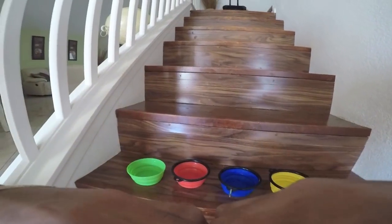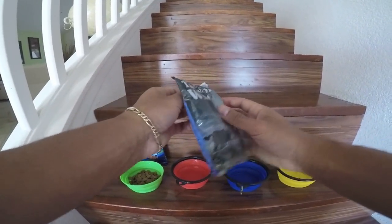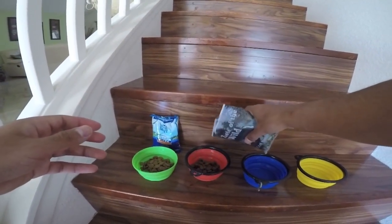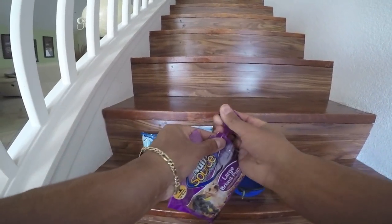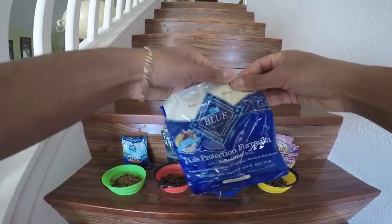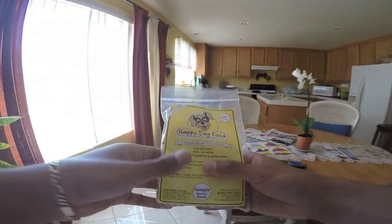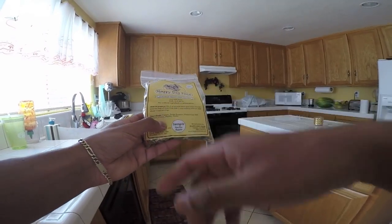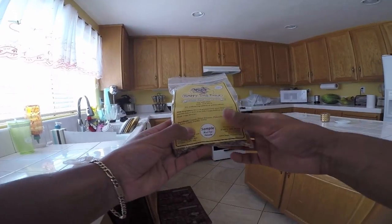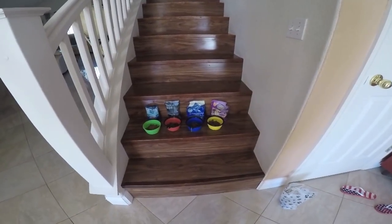Let's go ahead and get set up inside. Taste of the Wild, Nutrisource, Blue Buffalo. Let's go ahead and cook up this dog food — mix four ounces ground meat, your choice preference, on this bag of grain-free, and two cups boiling water. I am so confused. Let's go ahead and find out just exactly which one he prefers.